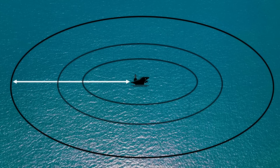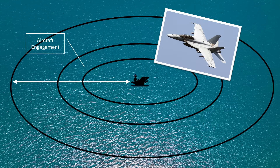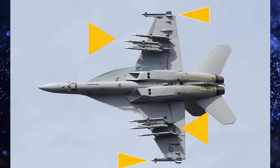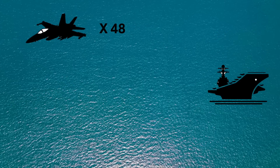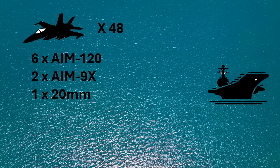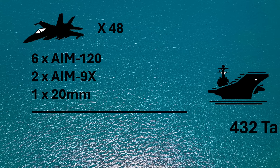We start with the F-18s, assuming they will attack the launch platforms — bombers or tactical aircraft of some type — engaged at long range, in the region between 400 and 500 miles from the carrier. 48 Super Hornets in air-to-air configuration, each carrying 6 AMRAAMs and 2 AIM-9Xs, can hit a total of 348 targets, assuming 100% effectiveness. After that, it is possible that each Super Hornet will engage 1 more attacker with guns, adding 48 more platforms for a total of 432 targets.